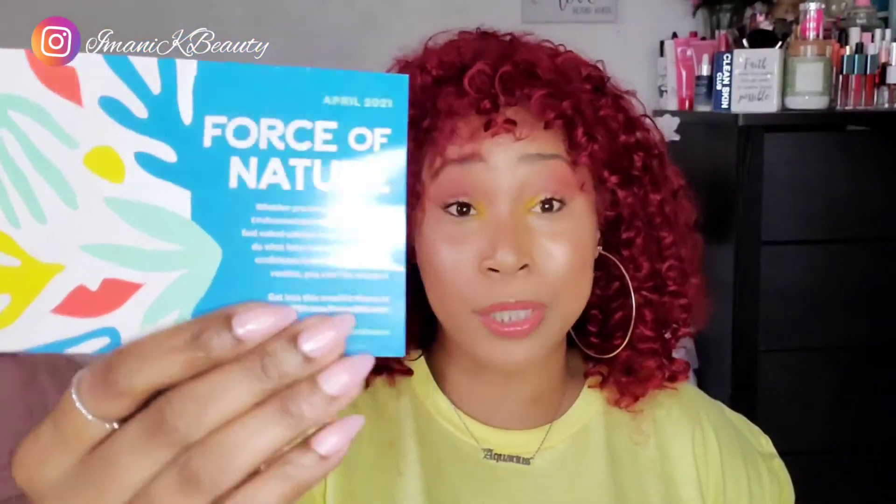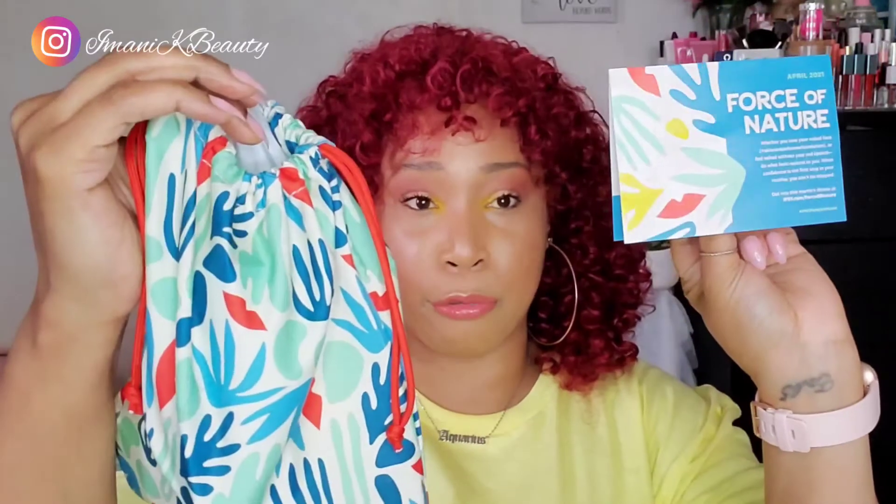First, let me show you what the card looks like. This is the theme for this month — it's titled 'Force of Nature,' which I think really coincides with the bag. That's really great. The first item I'm taking out of my bag is this Glow On by Fifth Beauty.